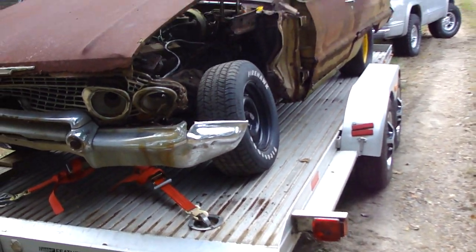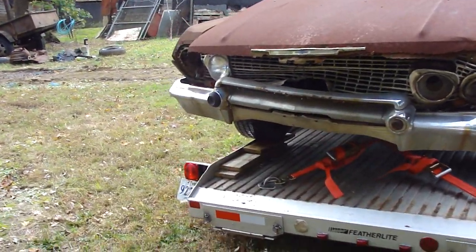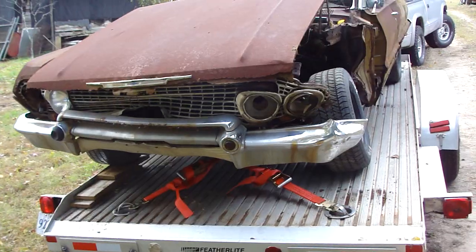Looks like a stocker, gonna run around the track. Had to put oil on the one ramp there so the wheel would slide easier when I was pulling it up on there.